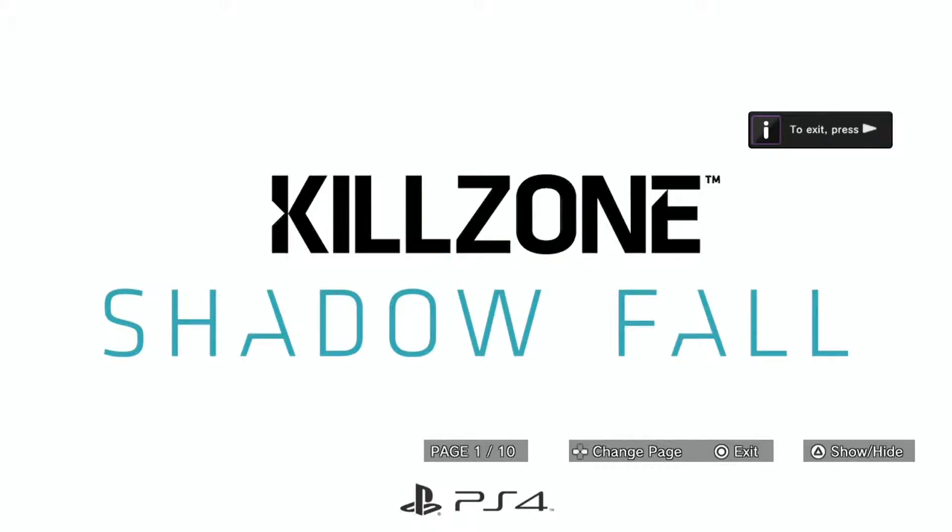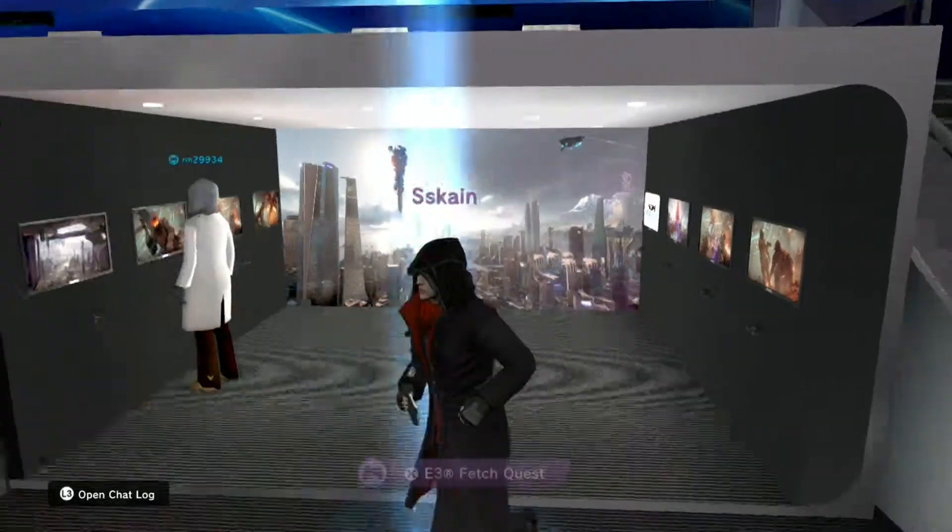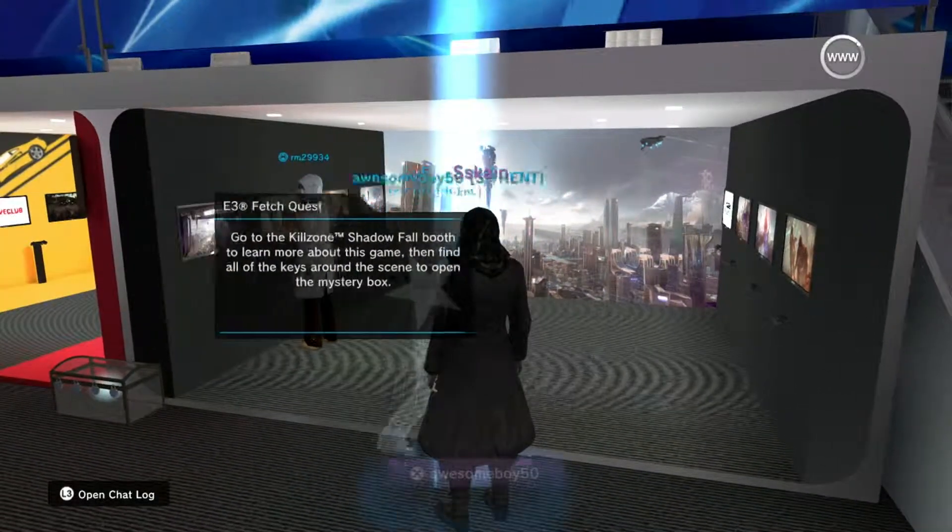If you're looking for wallet-friendly quality games on PS Vita and other mobile devices, say hello to PlayStation Mobile.